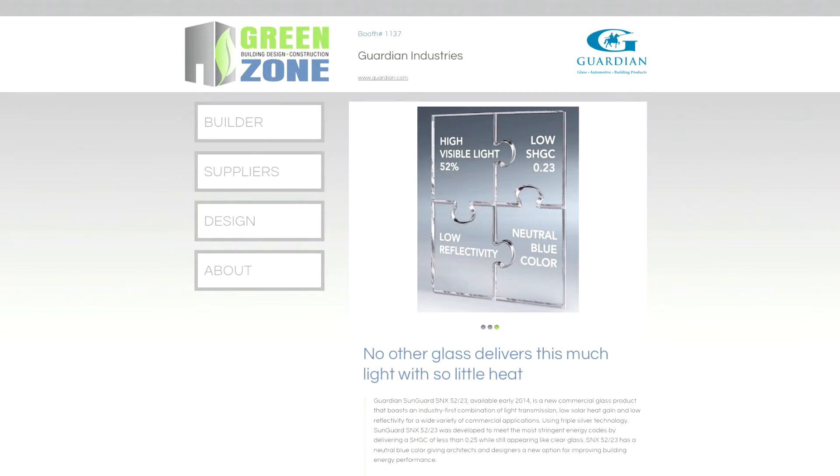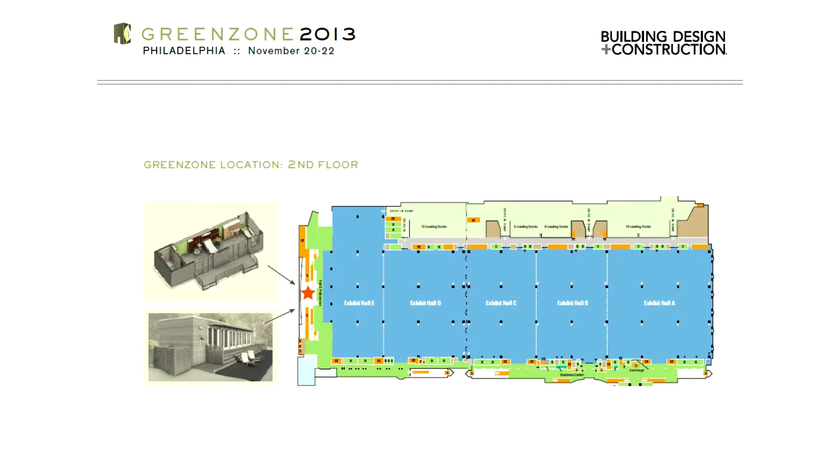Green Build attendees will also be able to see SunGuard SNX 5223 in action at the Building, Design, and Construction Green Zone, located just outside the exhibit area.